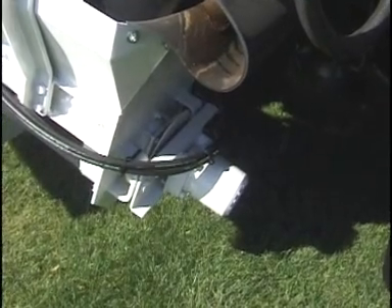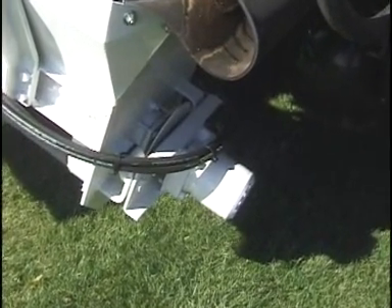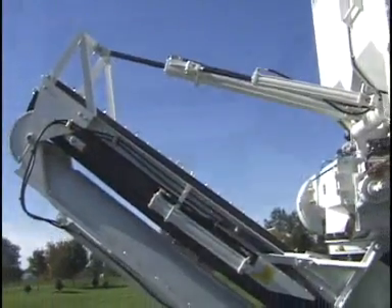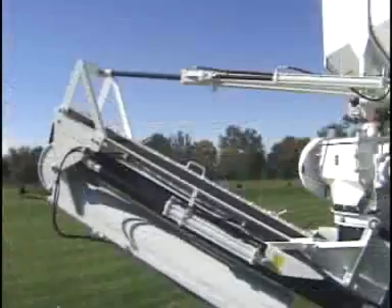The bottom mounting of the auger motor puts torque where it does the most efficient job — where the dry ingredients are delivered. Additionally, the bottom mounted motor keeps the hydraulic lines away from the concrete. Zim Mixers come with a hydraulic lift and a power swing as standard equipment on all units.